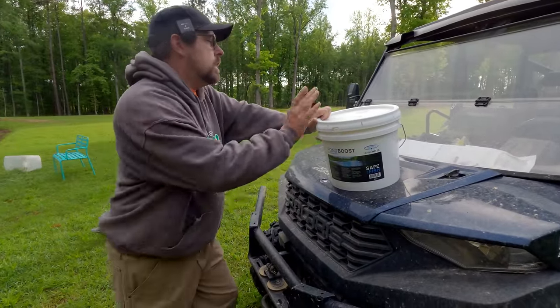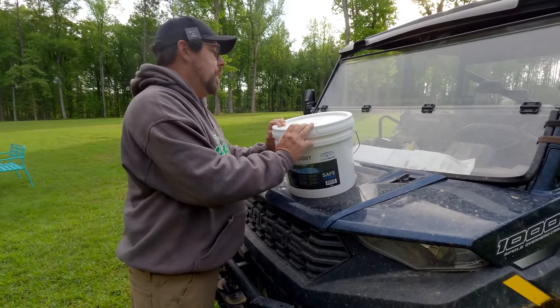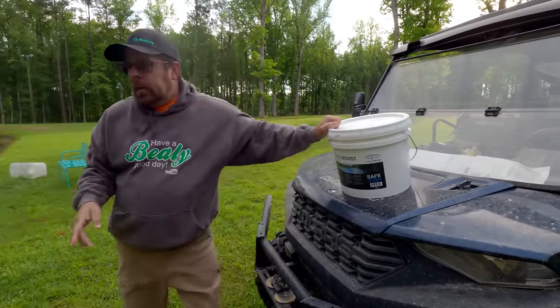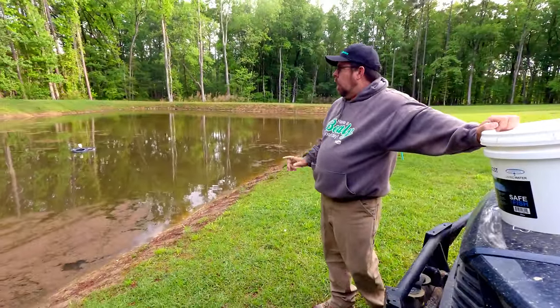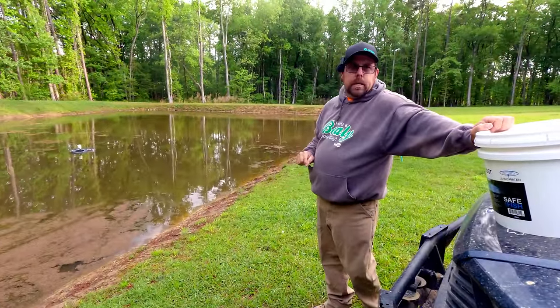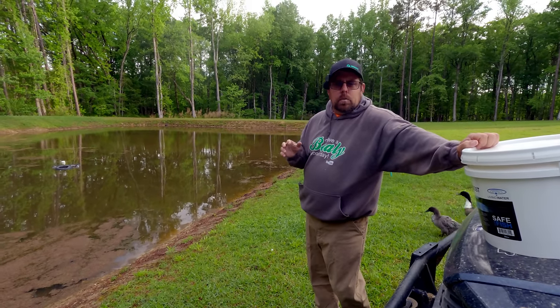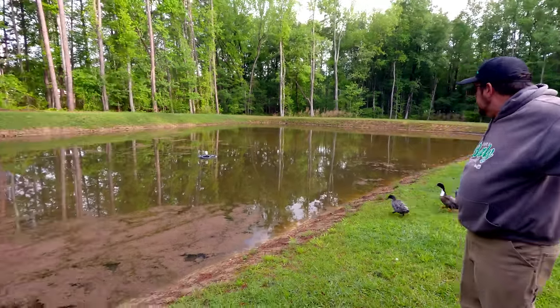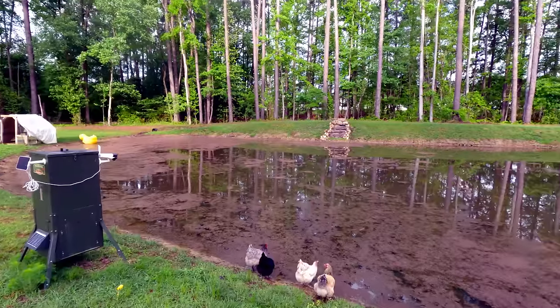This one is pond bacteria with barley — 5 billion CFU per gram — and it comes in a 25-pound bucket. We're going to toss it in here so you can see how it works, and then we'll also add it to the big pond and keep an update on that. I had this for a couple weeks but wanted to wait until after it rained before applying it.